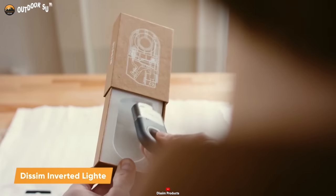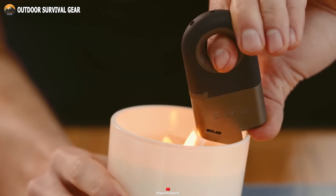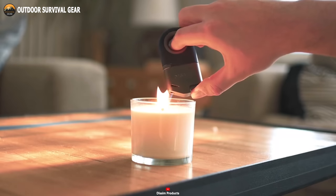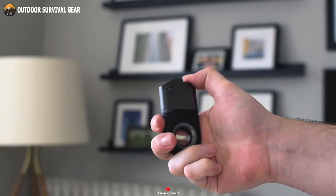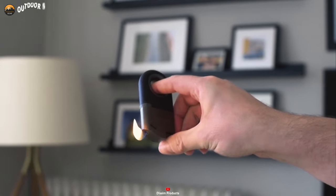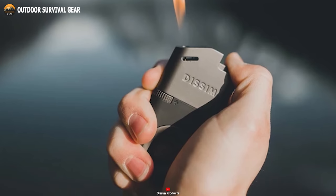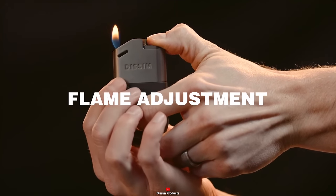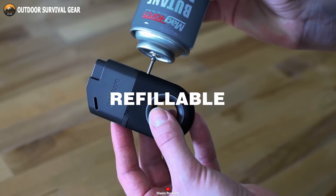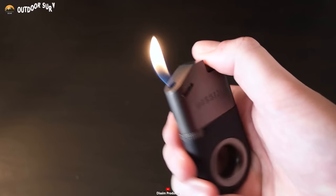The DISSIM inverted lighter redefines the classic lighter, merging form and function effortlessly. It's the ideal choice for those seeking a reliable and stylish flame source, whether for lighting cigarettes, candles, or anything else. Crafted for both performance and aesthetics, this lighter offers a premium feel that complements its expertly engineered inverted design. The design enhances precision and control during lighting, ensuring you achieve the perfect flame every time. Adjusting the flame intensity is a breeze with its flame-controllable dial, catering to your specific needs. What sets this lighter apart is its eco-friendliness and cost-effectiveness, thanks to its refillable design. You can use it repeatedly, refilling the fuel tank with butane, ensuring you're always prepared.